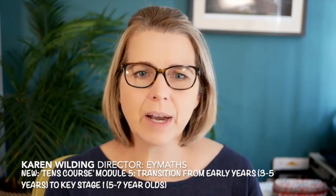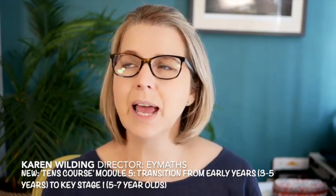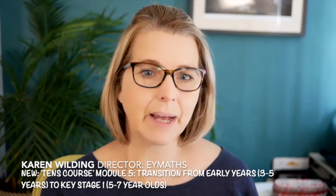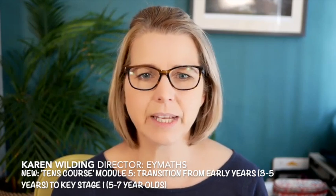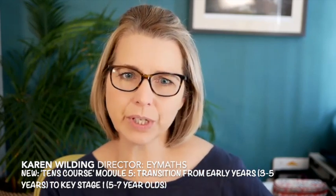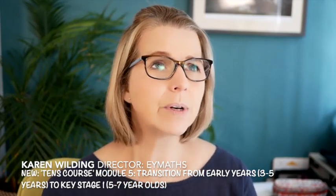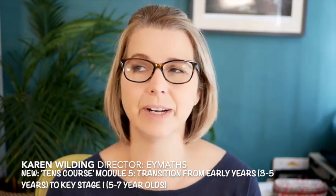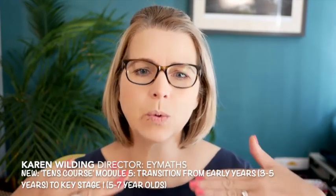I wanted to look at how to use everything that you have learned in this course. Because we give you a minimum four months access — impact members get six months, team impact you get twelve months — you've all got the opportunity to revisit many times, pause it, watch it again, practice with your children, and then come back and revisit those key messages. I wanted to make sure you could see that this is fundamentally about the journey of number sense and how we are building on foundations all the way through mathematics.